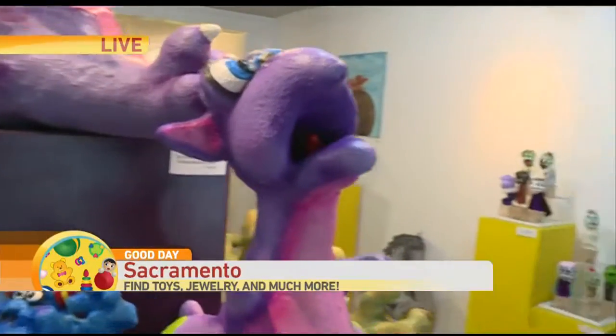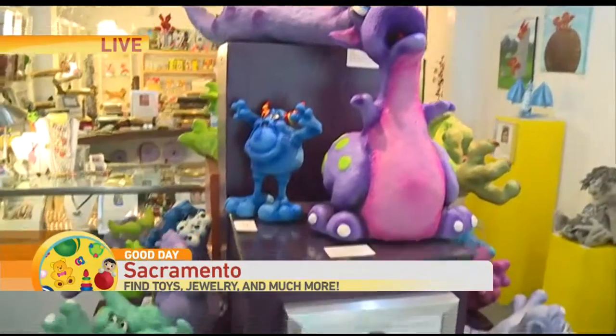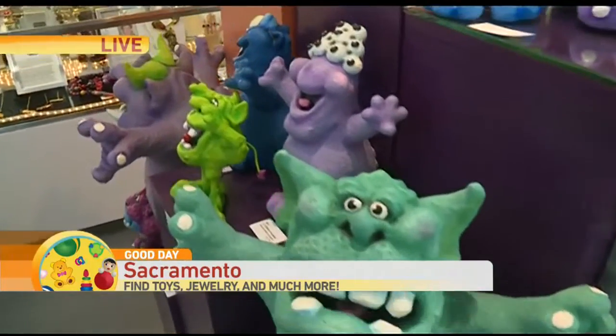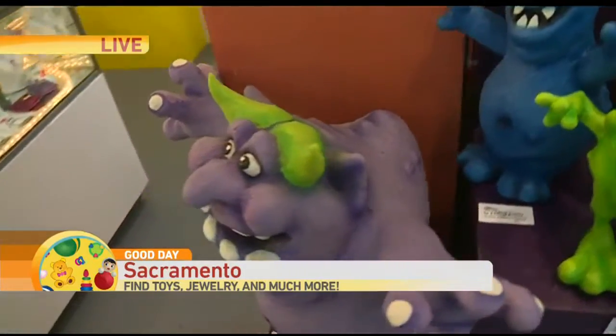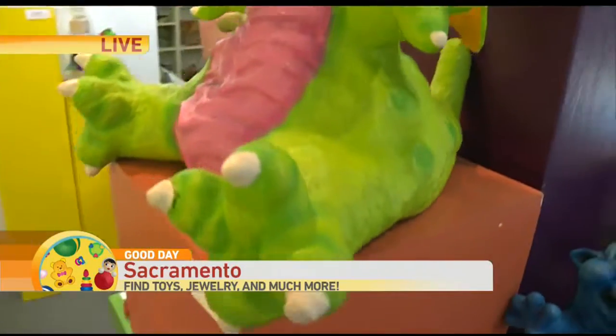So each month we change it to a different theme and local artists display their art in the form of toys, or they use toys to make their art. So these characters that you were shooting here — these are Thomas Copean out of New York. They are sculpted in styrofoam, then they're rubber, so it's peeled off, stuffed, and painted. And they are a work of art, but they're also a toy.